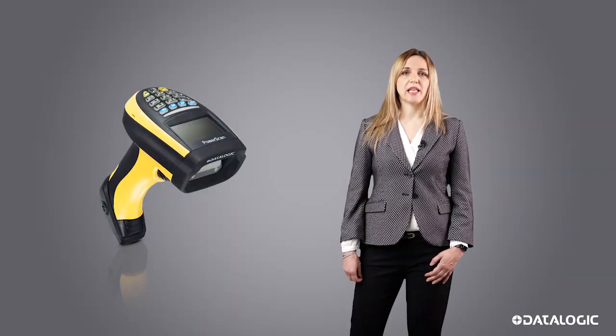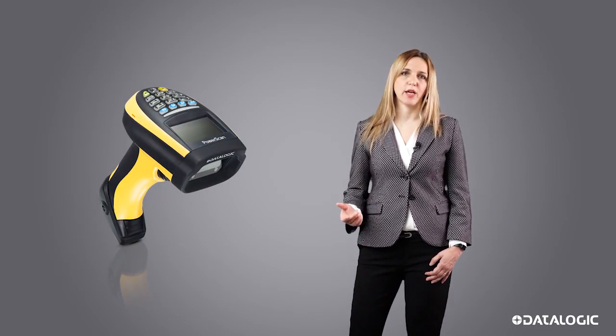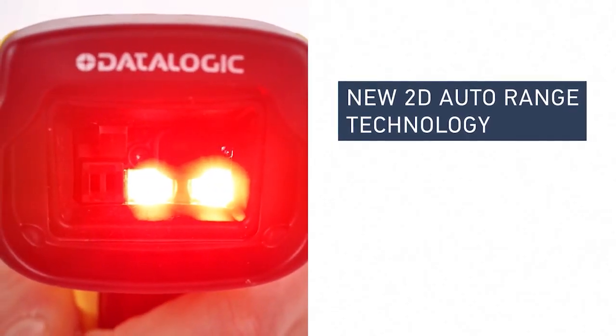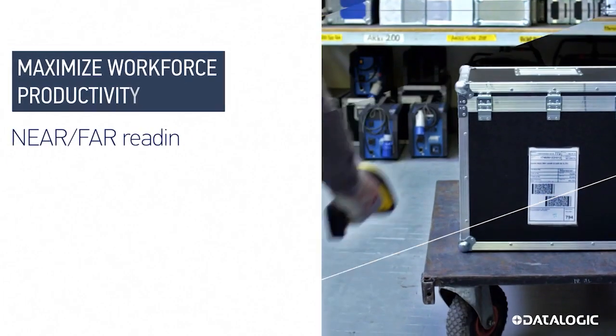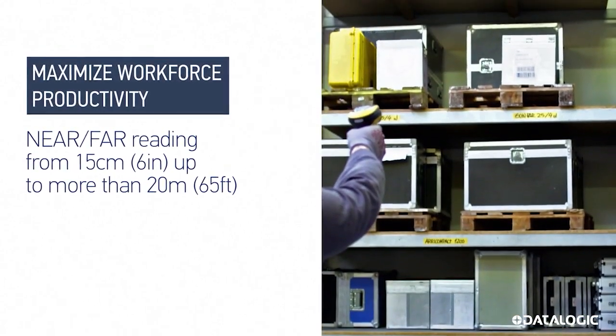The PowerScan 9500 AutoRange industrial handheld scanner reads 1D and 2D barcodes with outstanding performance. It allows workers to use the same device to scan a barcode on a close-by pallet or at the top of a warehouse rack, with its new AutoRange technology and autofocus system.